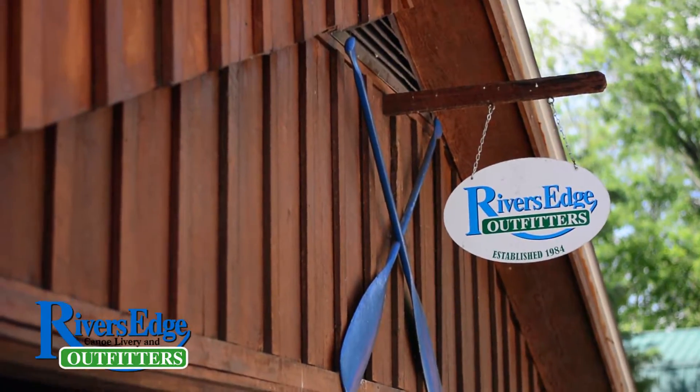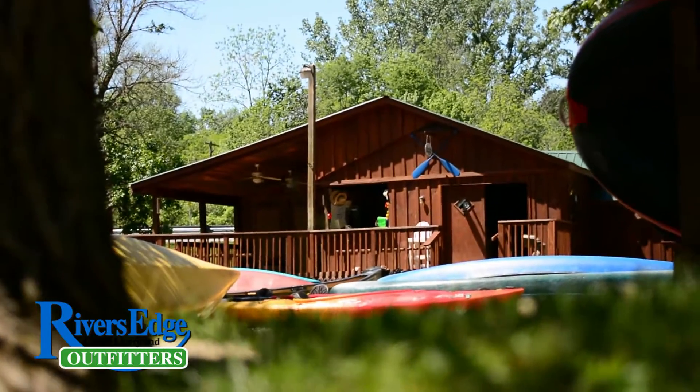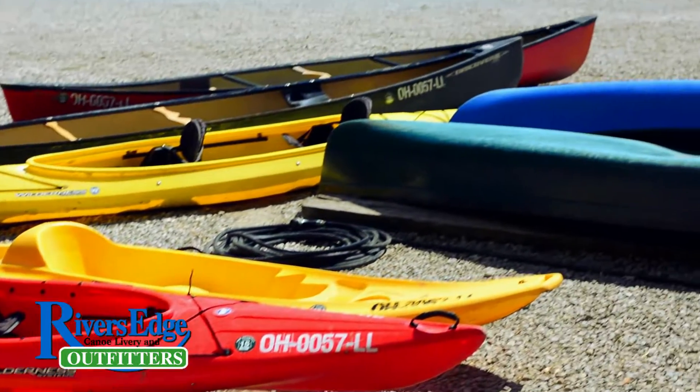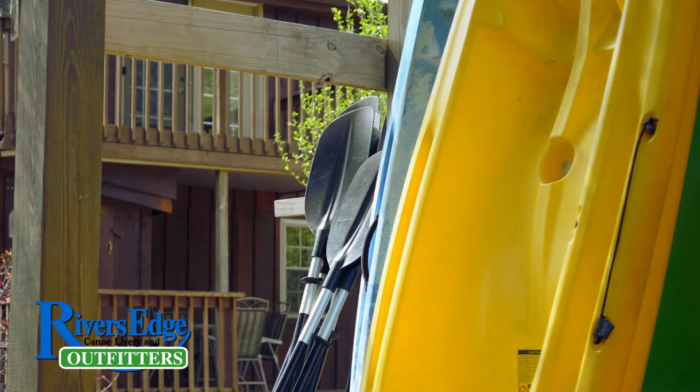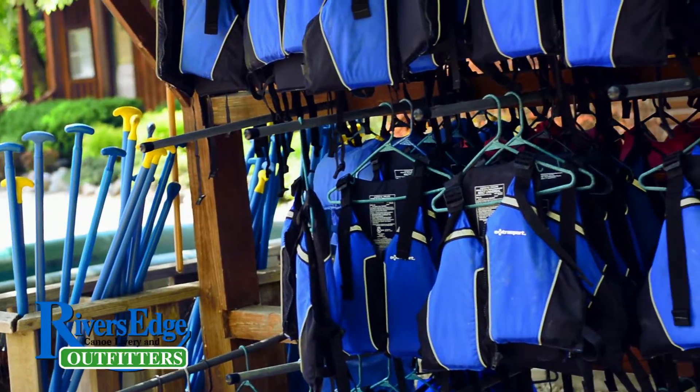I think Rivers Edge Outfitters is the best place on the Little Miami River to rent a canoe, kayak, or raft. We have the best fleet of kayaks, canoes, and rafts in the area. We keep our boats new and in great shape, same with all of our other equipment like paddles and life jackets.